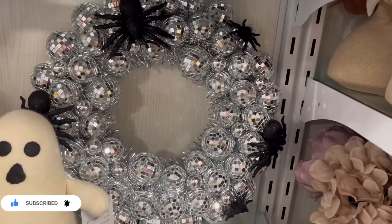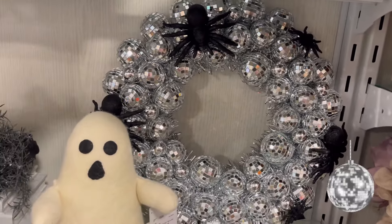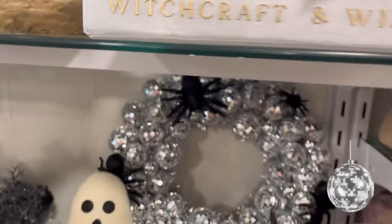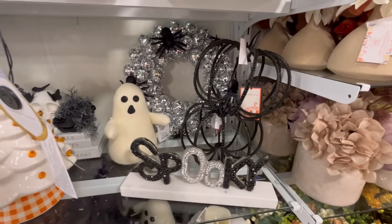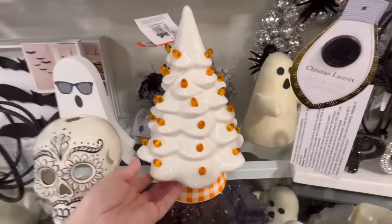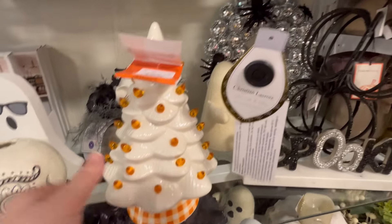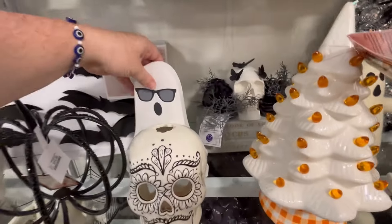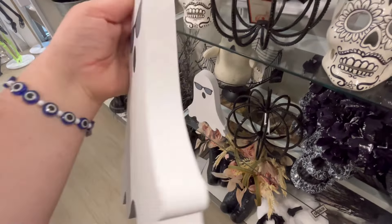Really cute centerpieces there. I love this disco wreath — you guys leave me some disco balls down in the comments below. And I love the spider mix — that is really cute. We got some pumpkins here. The spooky sign — we see that, I feel like we see it in all my videos lately. We also have this one — it's going to be $19.99. We got a ghost wearing some sunglasses for $5.99.